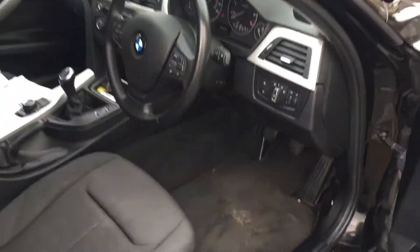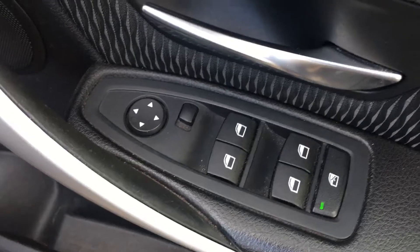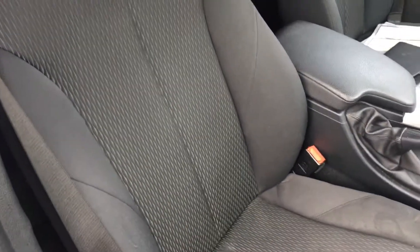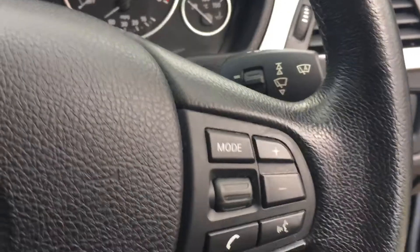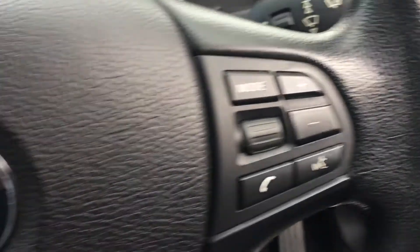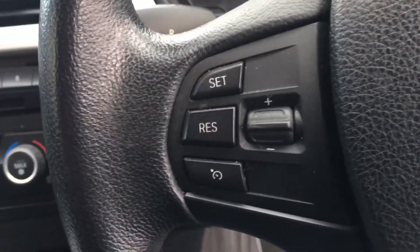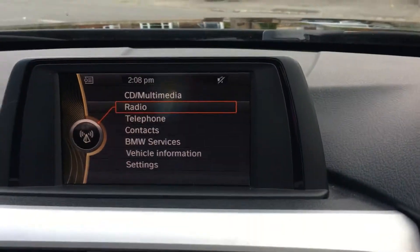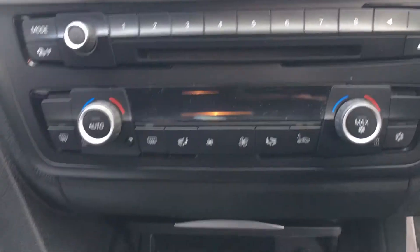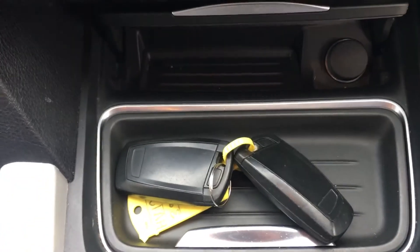I'll take you inside now. You have four electric windows and electric wing mirrors. There's the grey interior with BMW mats. You have your steering wheel controls for your phone and your cruise control. There is your heads-up display, your radio system and heating system — dual climate. Two keys, always handy.